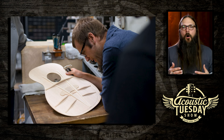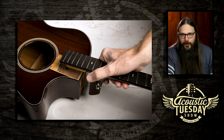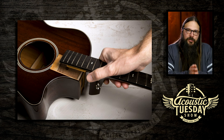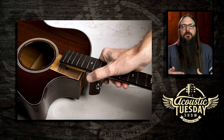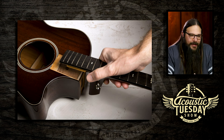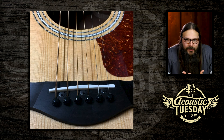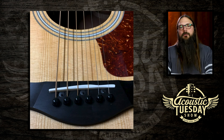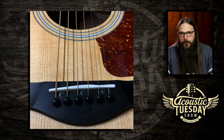Taylor's innovations include V-class bracing, a new neck style — the NT Neck — which makes a neck reset much, much easier involving shims and is a very user-friendly neck design. And lastly, their ES2 pickup system, a proprietary pickup they developed in-house to achieve maximum balance and the best output from your guitar pickup. So here we've got Martin on one hand with groundbreaking innovations, and Taylor on the other hand with equally groundbreaking innovations.